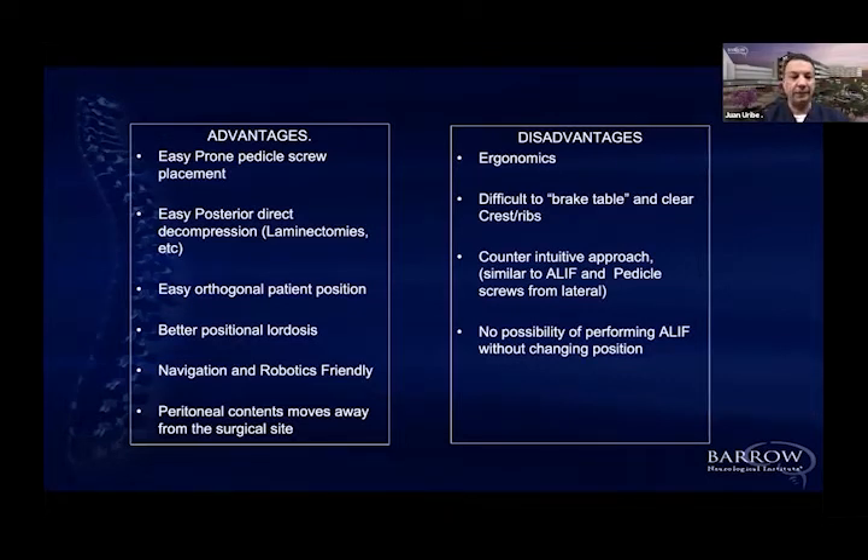The second major advantage, which is very important, is the direction of enabling technologies on the spine — navigation and robotics — which is where spine surgery is going right now. Prone position fits perfectly with navigation and robotics because it's the most stable position we can put a human being in, preventing motion problems. Navigation, robotics, and augmented reality rely one hundred percent on having the patient fixed on a unique plane.